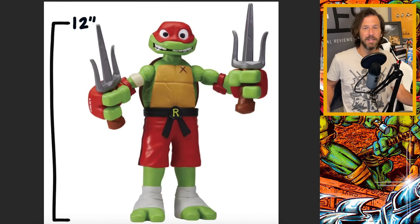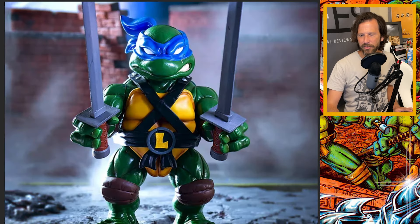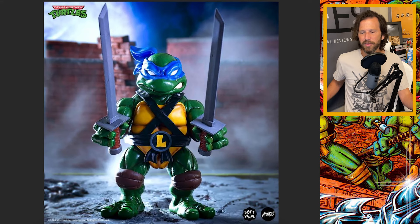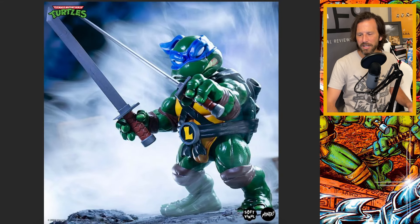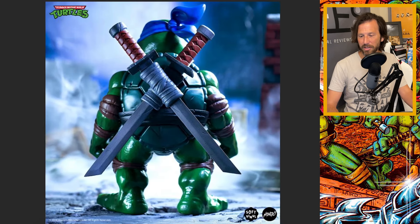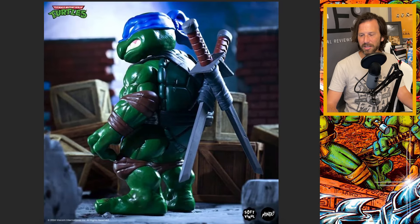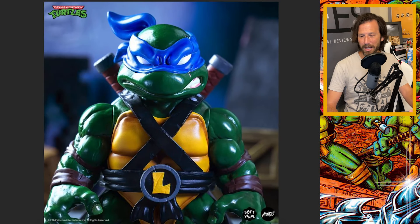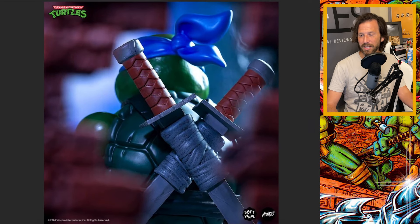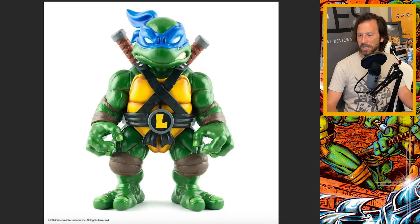There's one I should have mentioned earlier that goes more with the 87 cartoon — these are called Mondo action figures. I don't know much about the company Mondo, but they're going with an old style of soft vinyl Japanese figures. These are pretty cool looking — Leonardo's points of articulation look sort of basic, but the coloring and vinyl artwork itself is just phenomenal and looks absolutely amazing. The price point is really steep though, around $100, and they're not coming out until October. I can't justify that price.